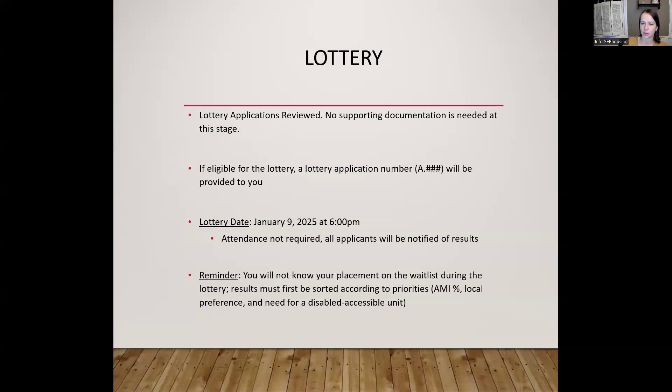The lottery itself is going to be held on January 9th, and it will be the same format as this information session — via Zoom — and the lottery numbers will be drawn. We'll probably digitally randomize the numbers in this case because we assume we're going to have a lot of applications. We'll screen-share that for you so you can see the results of the drawing. Every lottery number is going to be drawn in the lottery — this is not the case where only 12 numbers are chosen. The purpose of the lottery is to establish an order for the waiting list.